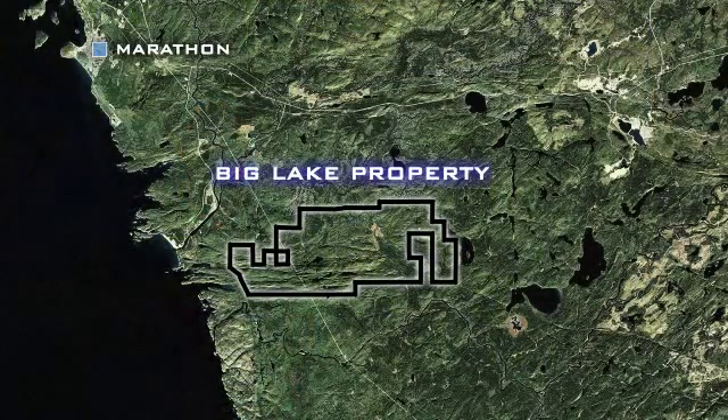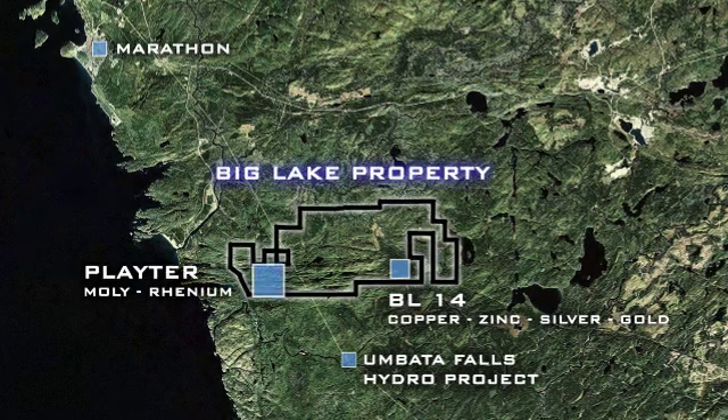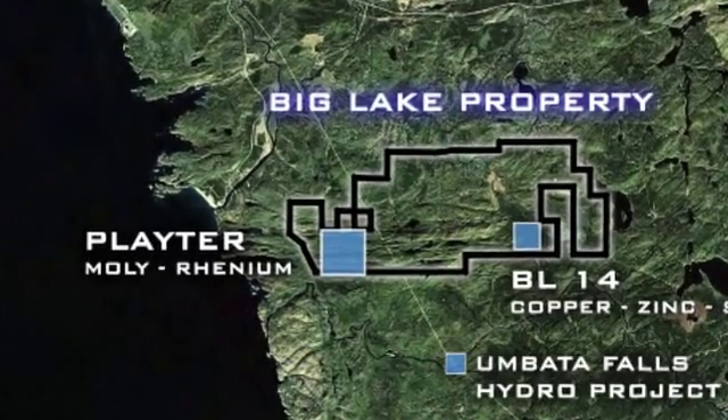Metal Corp is a junior exploration company based in Thunder Bay, Ontario with an exciting new project called the Plater Molyrhenium. As you can see, the black outline represents the Big Lake project. The BL-14 copper zinc zone is located near the Umbatta Falls Road and the new hydro project located down here on the White River. The Plater Molyrhenium project is located here on the west end of the Big Lake property, just east of Lake Superior.